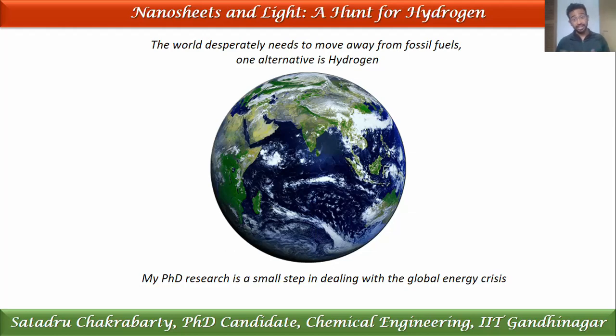And then the Lord said, let there be light. Now that was a dramatic opener. But I assure you, at the end of this presentation, it's going to make perfect sense. Hello everyone, I'm Suthathru from IIT Gandhinagar and today I'm going to give you a brief glimpse into my PhD research.